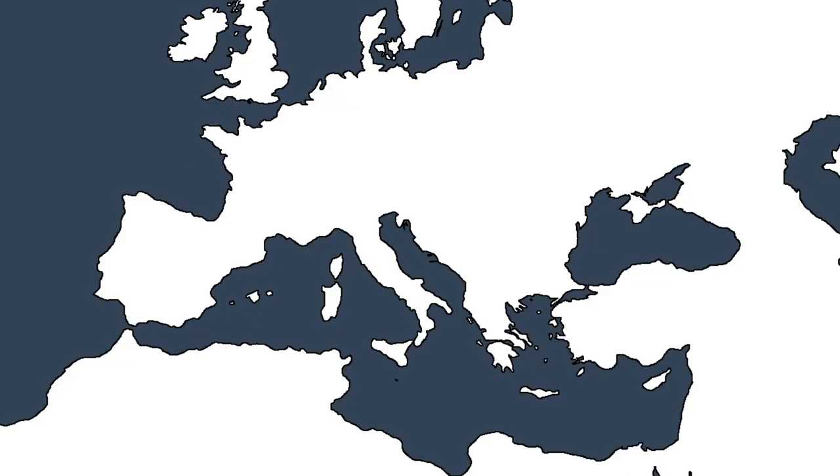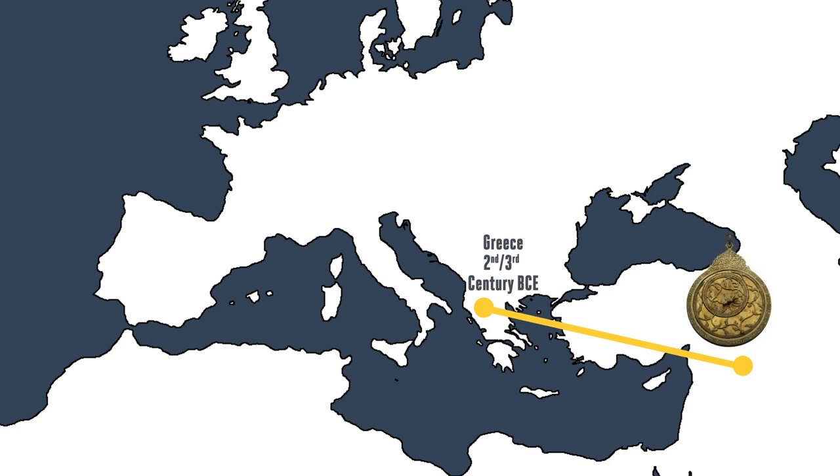As best historians can tell, the design and concept of the astrolabe was invented in Hellenistic Greece in the second or third century BCE. From there, the design and concept traveled to the Middle East and the Islamic world, where the science and construction of the astrolabe was really perfected. Some of the most beautiful and striking examples of astrolabes in the Adler's collection come from this region.